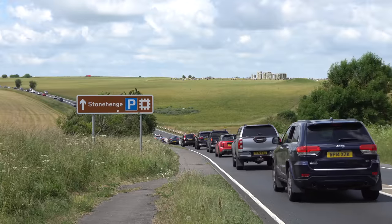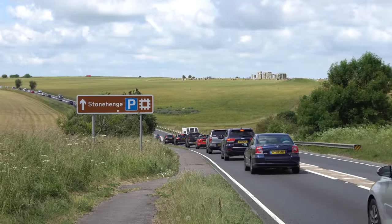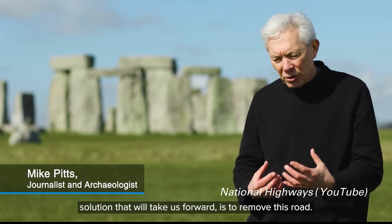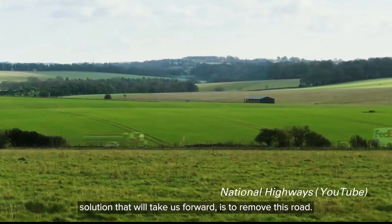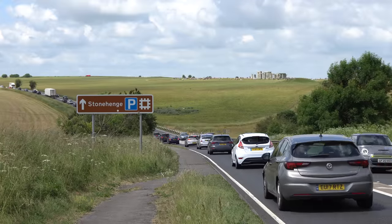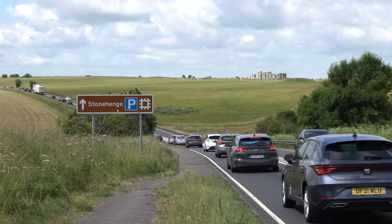The A303 is possibly the oldest, and certainly one of the most controversial roads in the UK. Much of the support for the scheme is based on the idea of removing or hiding the road from Stonehenge, but at the cost of hiding Stonehenge from the road. It should be considered that the road is perhaps as old as Stonehenge, and the builders of Stonehenge may have wanted it to be seen by passing travellers.